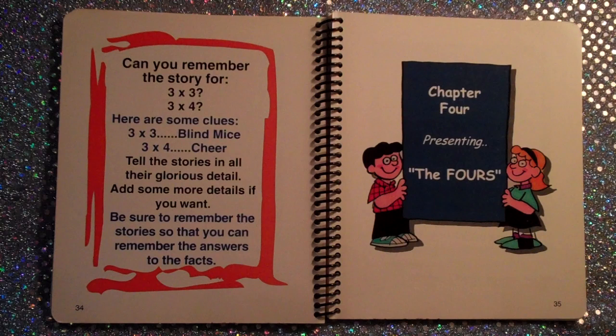Five, ten, fifteen, twenty, twenty-five, thirty, thirty-five, forty, forty-five, fifty, fifty-five, sixty. Sixty minutes in an hour.